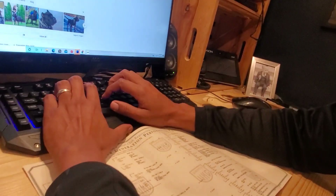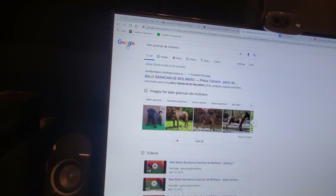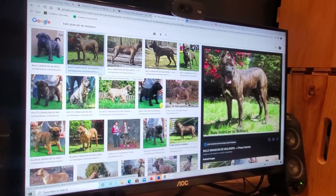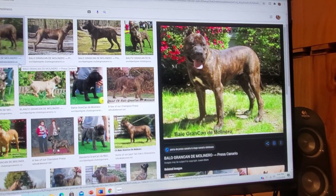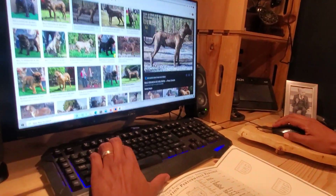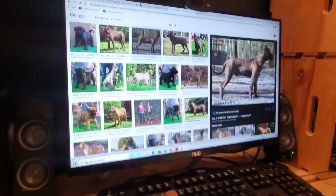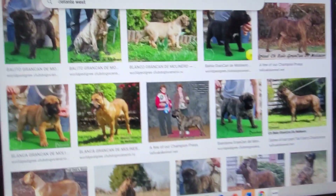Here's a grand champion in the bloodline — Balo Franken de Molinero. Let's go to images and check this out. Wow — yeah, grand champion. Wait, if that's him as a puppy, he has markings like Commander, but as he grows up he has a different color. Correct — really cool.